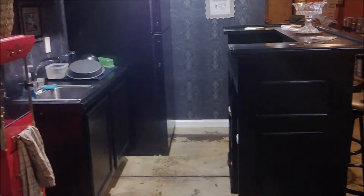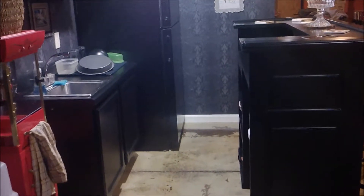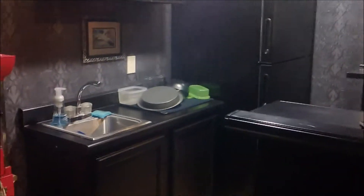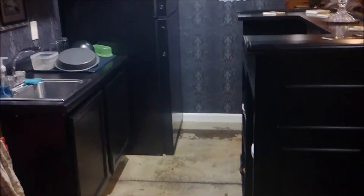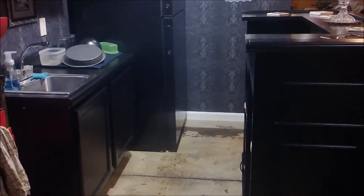Hello and welcome to day 10 of my 30 bags in 30 days declutter challenge. Today I am going to work on the kitchenette in my basement. I know that there are plenty of things inside this bar and in these cabinets that I can get rid of. I'm not going to show you everything to keep this video short, but I'll update you here and there and show you the final results.